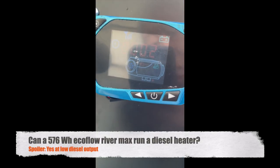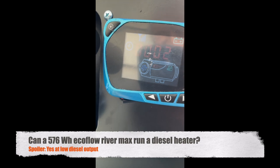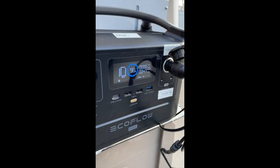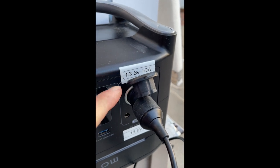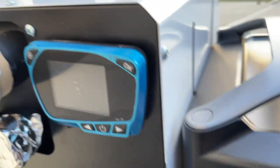I just turned on this diesel heater and it is being powered by the EcoFlow River Max, so we'll see if it actually works. This has a 12-volt output of 10 amps — actually 13. Now I can hear the fuel pump clicking and I can smell a little diesel.